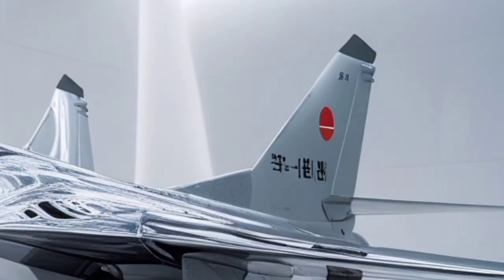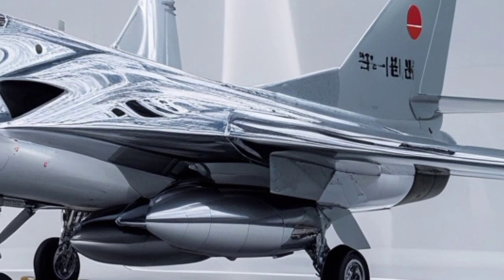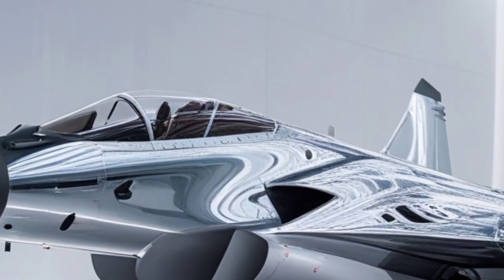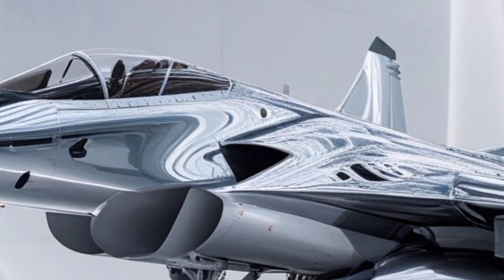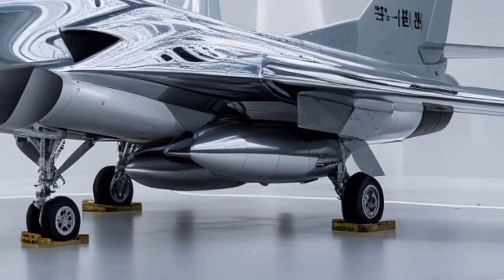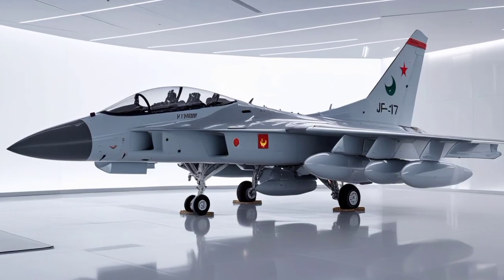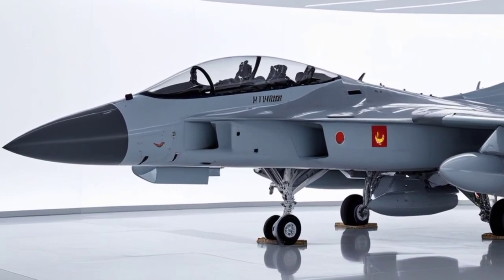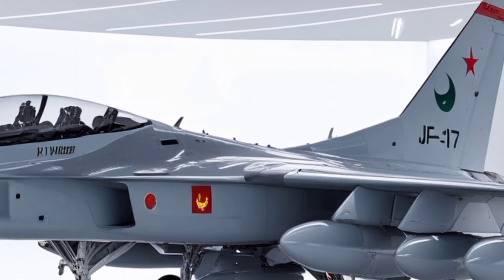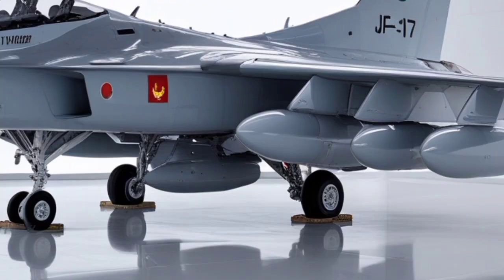The wings of the 2026 JF-17 Thunder have undergone noticeable enhancements. Though the overall design maintains the signature delta-influenced profile of the earlier block series, the new leading edge extensions (LEX) are fuller and more aerodynamically charged. These LEX surfaces create controlled vortices that provide enhanced lift during sharp maneuvers, especially at high angles of attack. The extended wing root blends more organically into the fuselage, resembling modern fifth-generation fighters in aerodynamic philosophy. The wingtip rails now carry a slight upward micro-tilt, improving both aerodynamics and missile clearance, giving the jet a predatory, bird-of-prey wing posture.